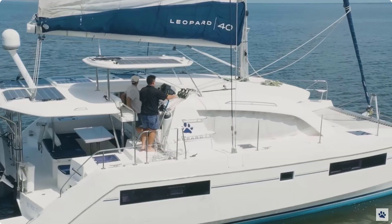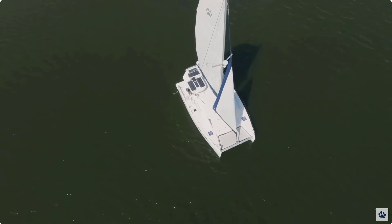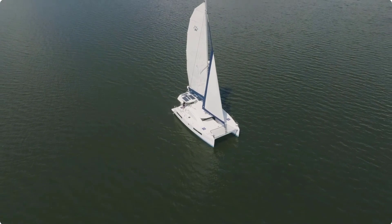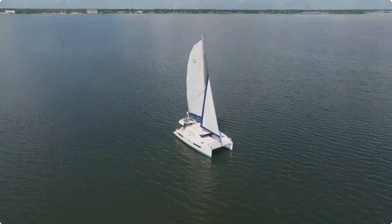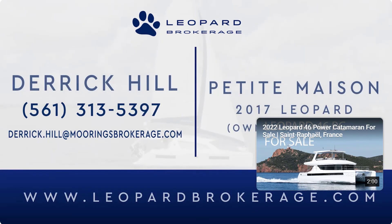Overall, the 2017 Leopard 40 sailing catamaran owner's version is a top-of-the-line vessel that combines luxury, performance, and comfort in one impressive package. I want to thank you for spending some time today with us aboard Petite Maison, the Leopard 40. For more information on this boat, please reach out to us at Leopard Brokerage. Have a great day.